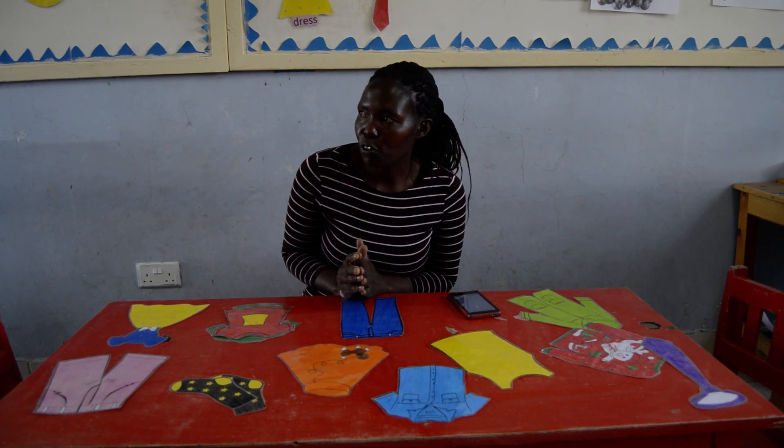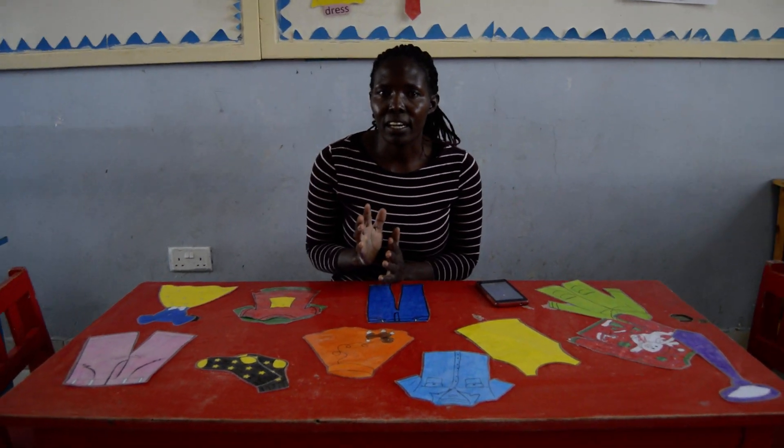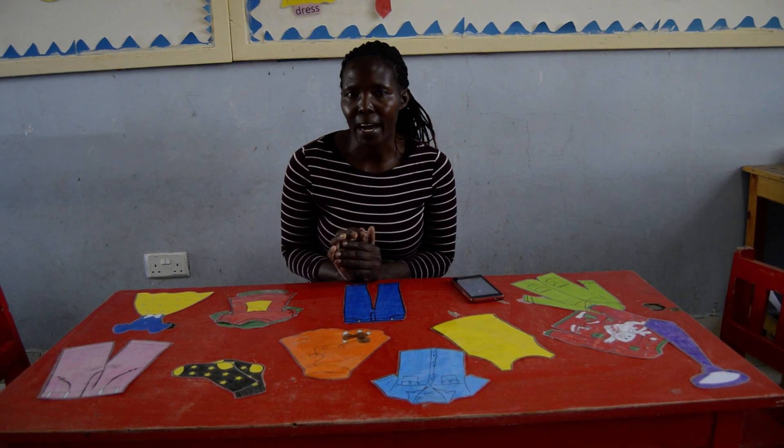So that's our lesson for today, children. Continue learning about the clothes we wear. That's our lesson for today. See you and bye.